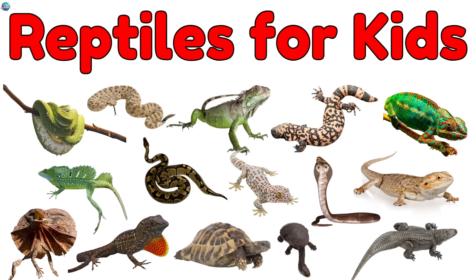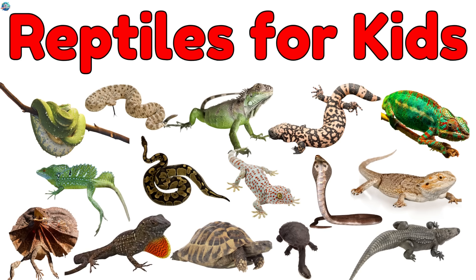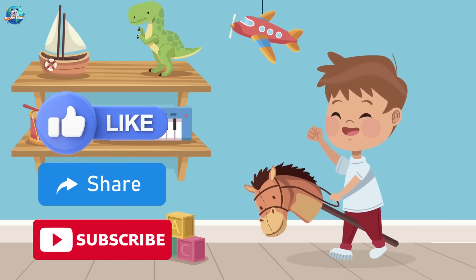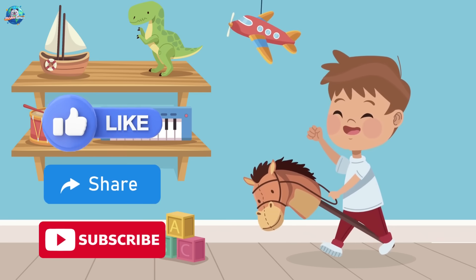Reptiles are cold-blooded and so cool. They crawl, slither, and climb in amazing ways. Which reptile did you like the most? Don't forget to like, share, and subscribe to Drubosphere for more fun learning. Bye!